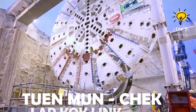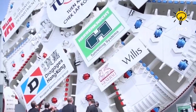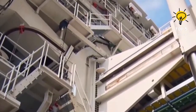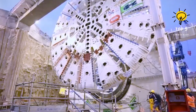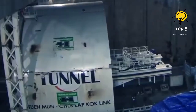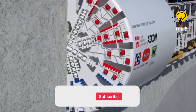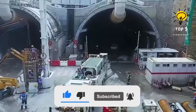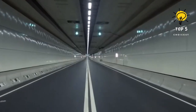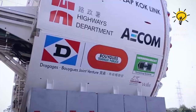Number 2: TUN-MUNCHEK LAPCOKE LINK Construction Machines. The construction of the TUN-MUNCHEK LAPCOKE LINK involves cutting-edge and powerful construction machines to tackle the challenges of building critical infrastructure. Heavy-duty earth-moving equipment, advanced drilling rigs, and specialized machinery play crucial roles in excavating, transporting, and laying the groundwork for the extensive network of roads and tunnels that make up this vital transportation link.